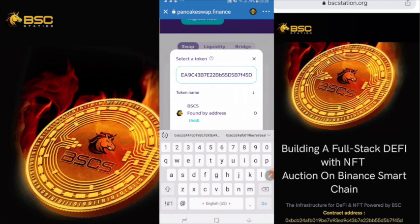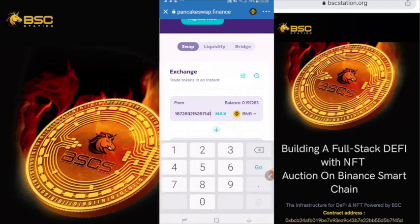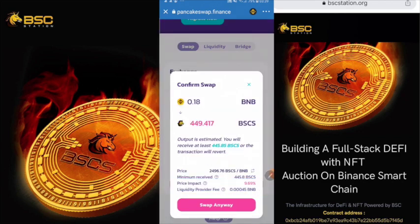You will see the token appear already. Now choose to import it. Then it is a very simple step — you just choose the amount. Type in the amount from your BNB balance. I choose 0.18 BNB, and I will use the remainder to pay the transaction fee. Then choose 'Swap Anyway'.